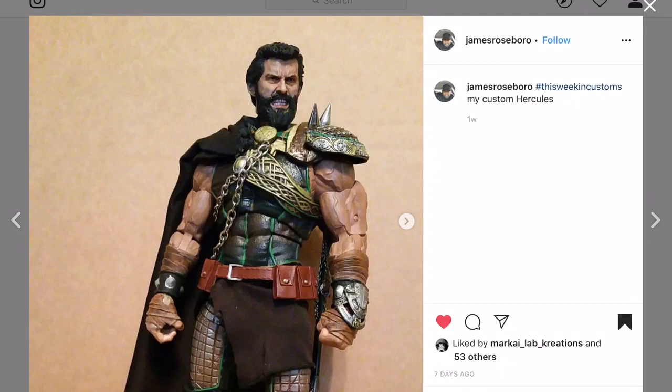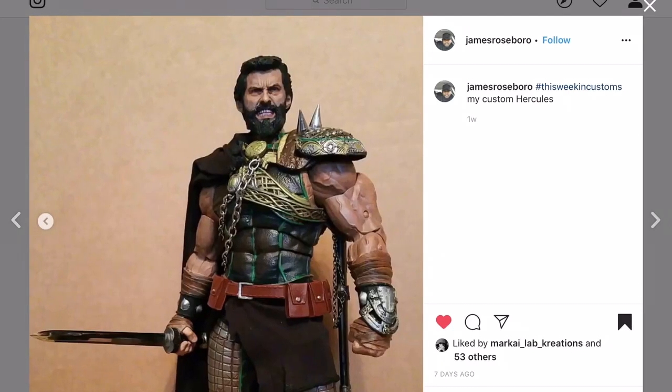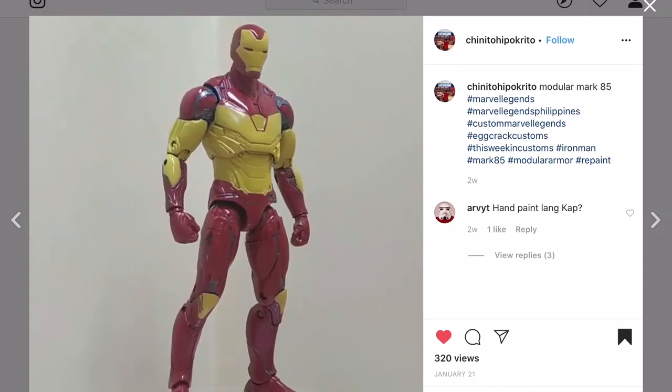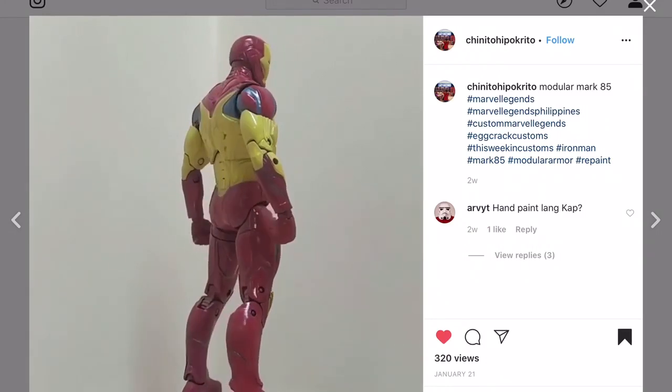Speaking of buff characters, here's James Roseborough's version of Hercules. It looks like that may be an old Thor body - unless he sculpted those thighs. And is that a Wolverine head? But it works well for Hercules. What was that actor who played Hercules in the movie - he also played Hulk in one of the first Hulk movies?